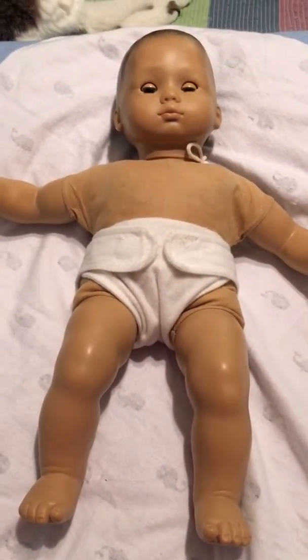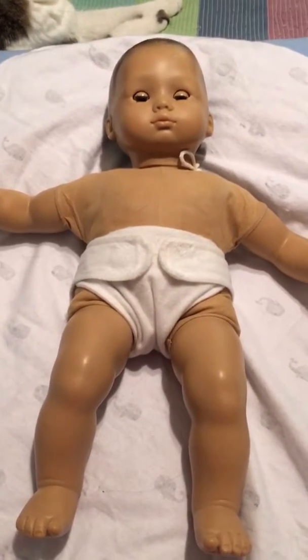I am filming on the phone, so it's going to be easier if I dress him off camera because I do not have a tripod for my phone. We'll be back when he's all dressed — thanks guys!